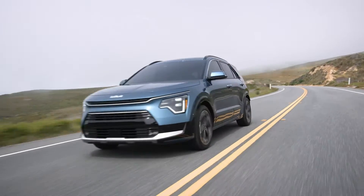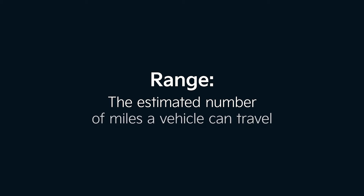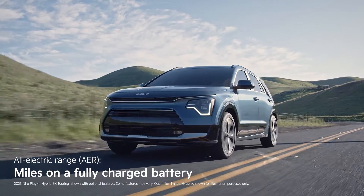Let's talk about range in plug-in hybrid vehicles. Range is the estimated number of miles a vehicle can travel based on EPA standardized testing. In reference to plug-in hybrids, you'll often see this referred to as All-Electric Range, or AER.